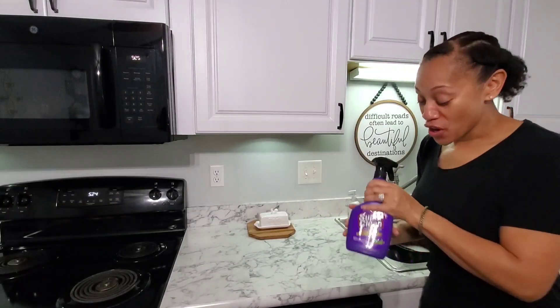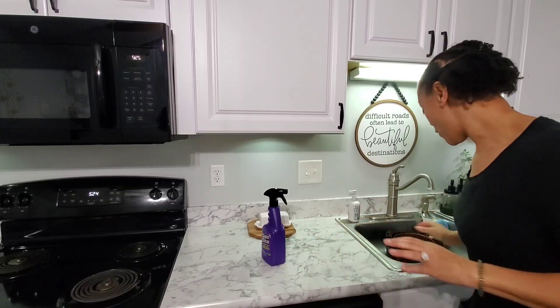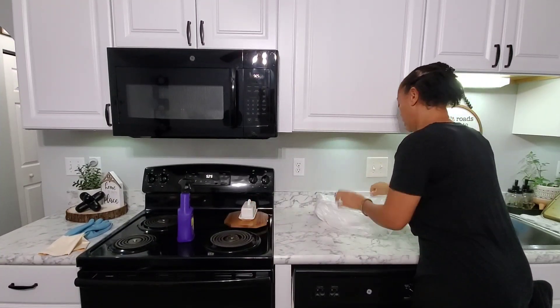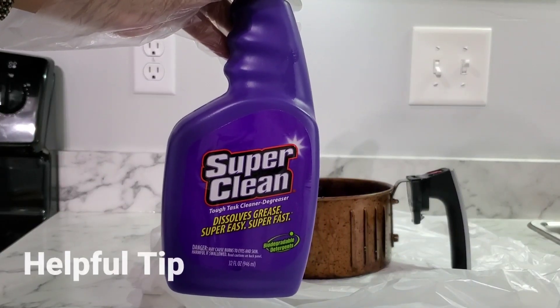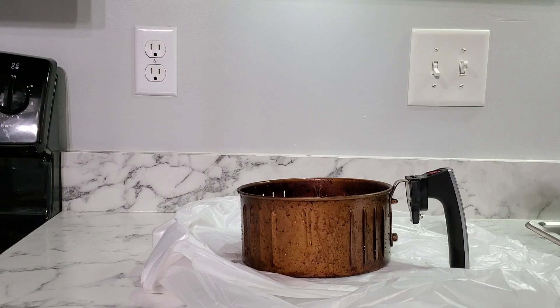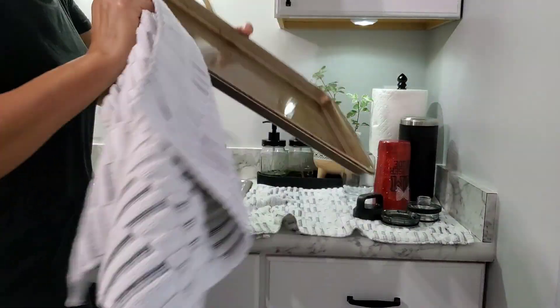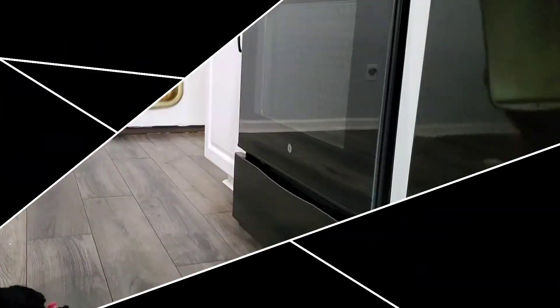I've really been wanting to try the super clean product on my air fryer. I'm attempting to clean off the grease from the insert for the air fryer — let's see how that goes. One thing that you will want to do is cover your space because it will be messy. I'm allowing that to sit for a few minutes and I'm going to finish up getting the dishes together and putting them away.